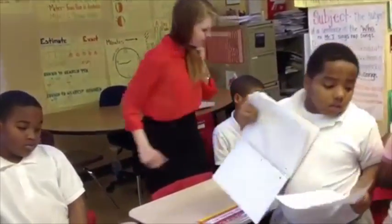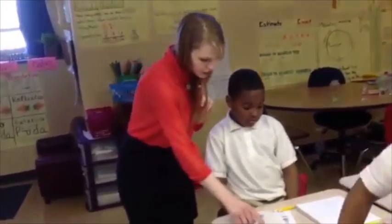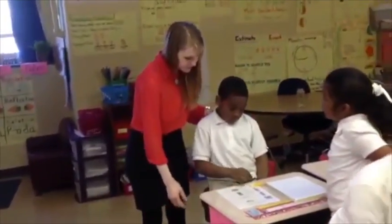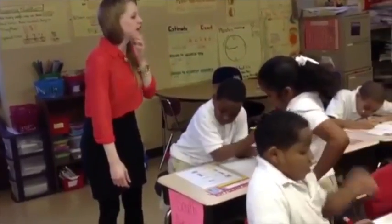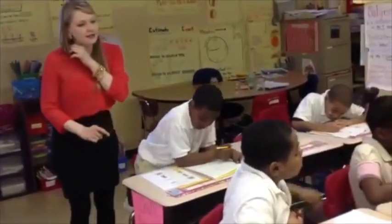We move on to F. Jump right in — we are working on division problems. Fiona, can you fill in Alex and Jeremiah? Will you fill in Cassidy?